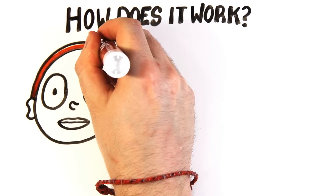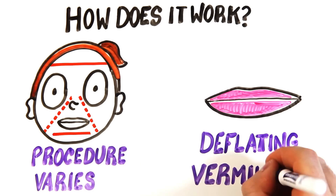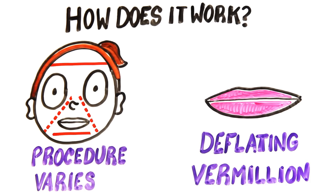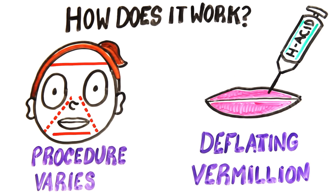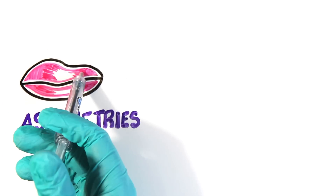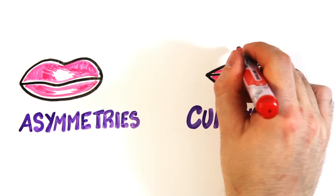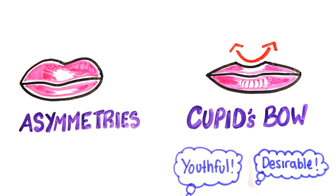But how does it work? Although this type of procedure varies depending on the person's facial structure and their own goals, the most common procedure addresses a deflated vermilion, or drooping around the upper lips. Upon injection, hyaluronic acid, which is a very polar sugar, physically fills the lips, but also attracts your body's natural stores of water and moisture to create a plumper look. Doctors will most likely use injections to correct pre-existing asymmetries in your lips, or to create a cupid's bow — the dip in the central upper lip that's considered youthful or desirable.